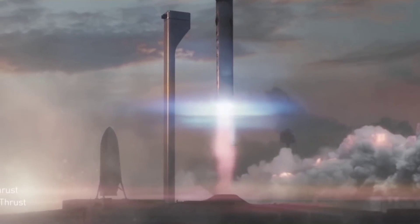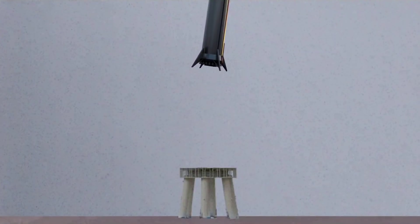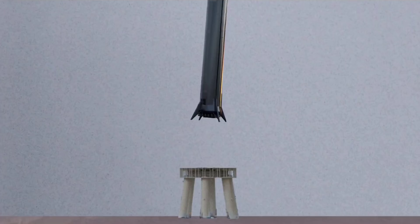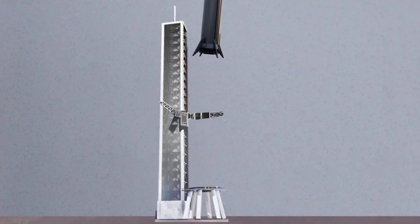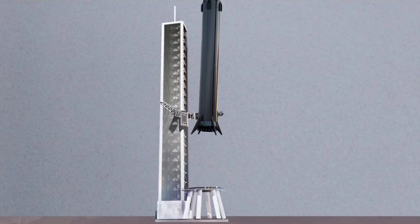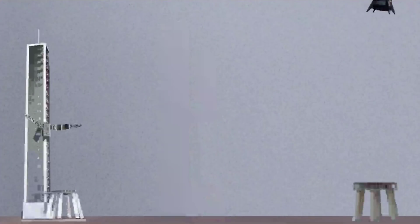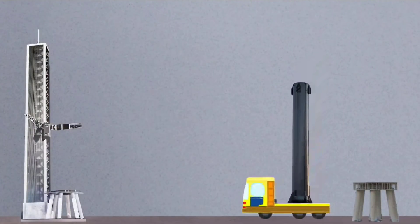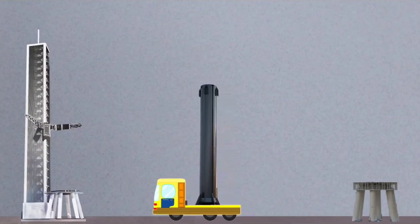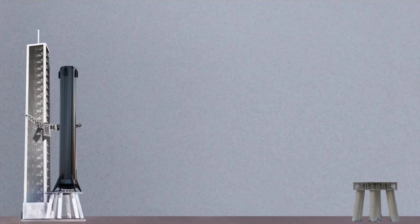Ever since the first iteration of SpaceX's Mars rocket was publicly revealed in 2016, SpaceX and Elon Musk have maintained a consistent desire to land Super Heavy boosters directly on top of the launch mount. Launch mount recovery would require unprecedented precision and accuracy and add a new element of risk, but the benefits would be equally significant — entirely eliminating the need for expensive recovery assets, time-consuming transport, and the time it would take to crane Super Heavy boosters back onto the launch mount from a pad-adjacent landing zone.